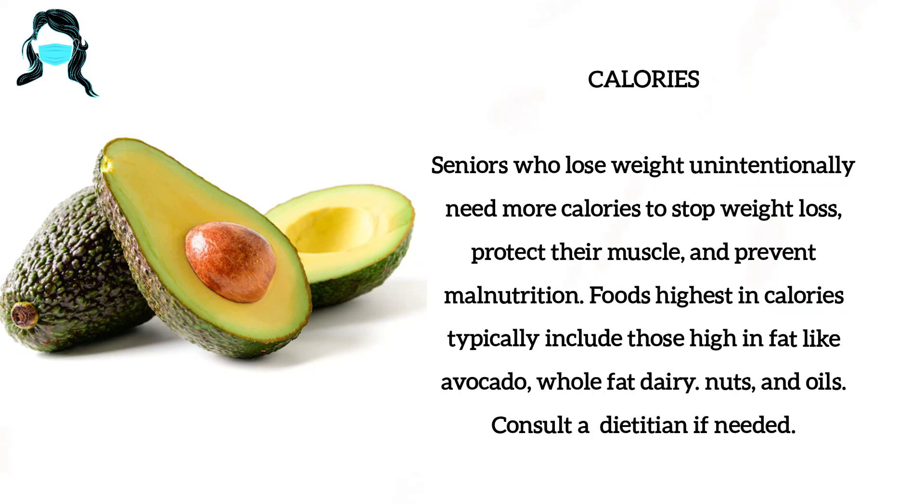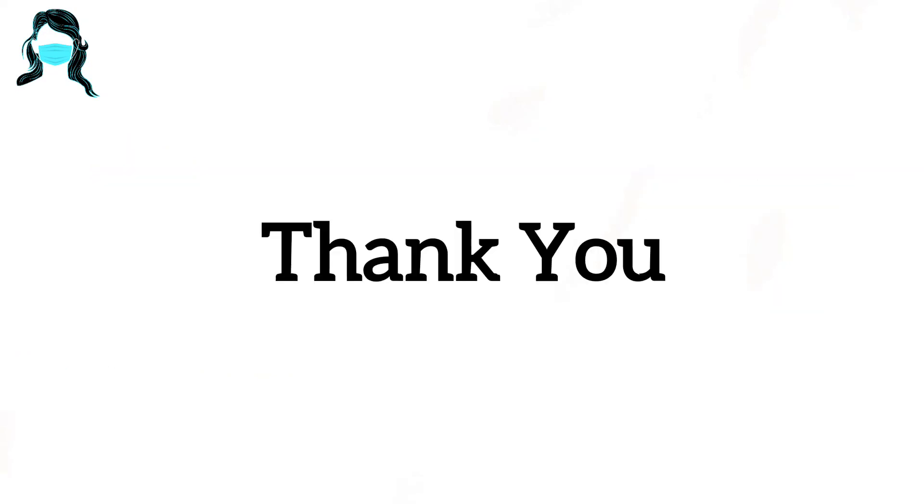Consult a doctor if needed. I hope this information is really helpful for you all. If you like this information then don't forget to like, share and subscribe. Always tune in to Harshini's View to explore many videos. See you in the next video. Bye-bye.